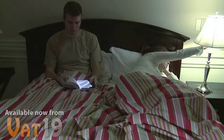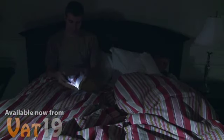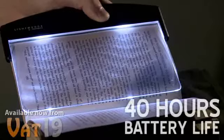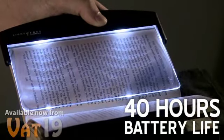Perfect for reading in low lighting, or even no lighting, the Light Wedge won't cast unwanted light around the room. But on the page, its two bright LEDs provide the perfect amount of reading light, and they last 40 hours on each set of batteries.